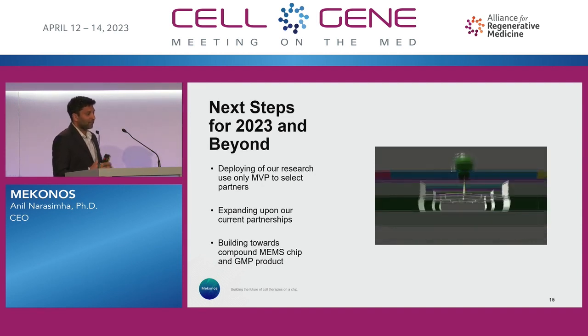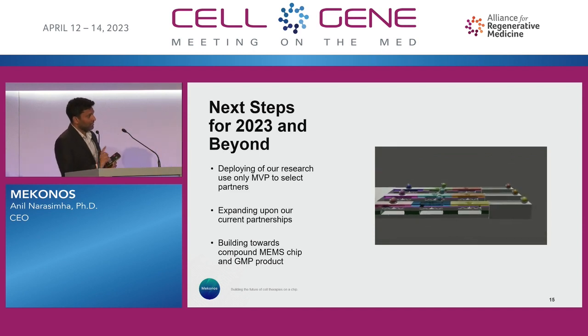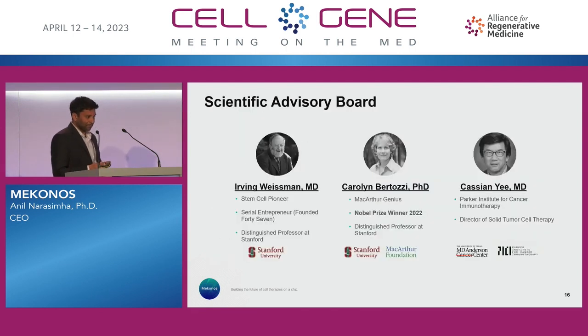This is a video of how this actually works, where you have the cells that come in, the needle loaded with your payload pokes the cell, and the cells can be released in a very sophisticated way as well. We're fortunate to have an exemplary scientific advisory board: Irv Weissman, one of the godfathers of stem cell biology; and Carolyn Bertozzi, who I was mentioning earlier, who just won the Nobel Prize and has really helped us in terms of our surface chemistry.